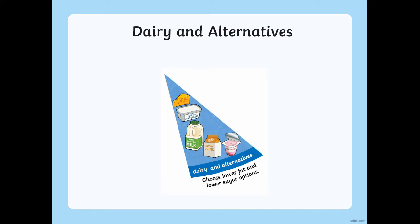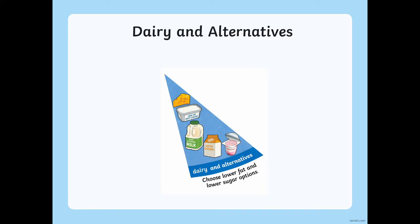Fourth on the list is dairy. Milk, yogurt and cheese are all examples of dairy. Dairy foods have lots of calcium in them, which is a nutrient that gives us healthy teeth and bones. A tip for dairy is to try to avoid the options that are high in fat and sugar. Finally, the smallest of the food groups is oils and spreads. These are the foods we should have the least of in our diet because too much of them can be bad for our hearts. Some examples include butter, margarine, cooking oils, and even mayonnaise if it's too oily.